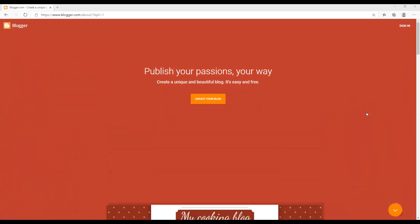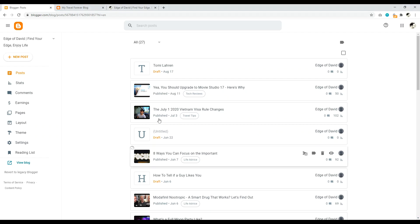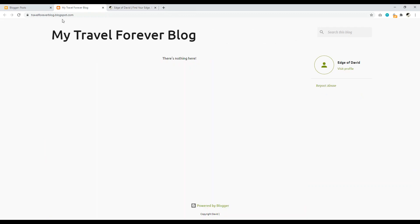Number three is Blogger.com. Blogger is owned by Google and you can create a free blog with it. This is my personal blog — edgeofdavid.com — where I pay Namecheap for the domain name but have completely free web hosting through Blogger. If you just want to start a blog without a custom domain, it will be a subdomain of blogspot.com. But you can set up a custom domain quickly and easily — I have a tutorial on this channel for that.